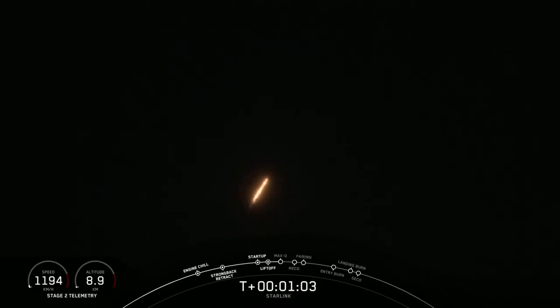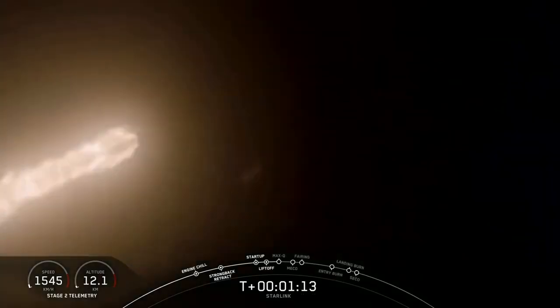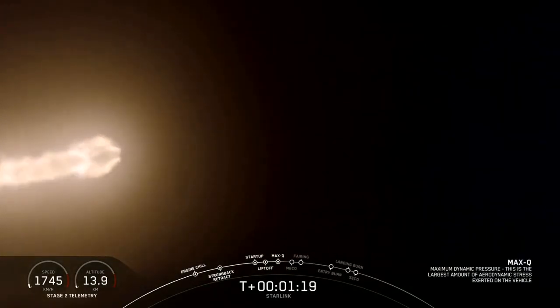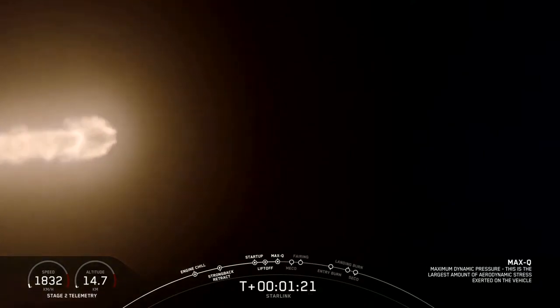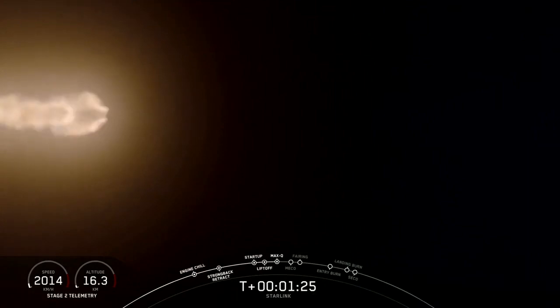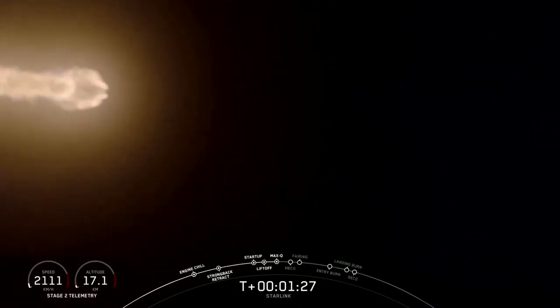Mach 1. Got the call out for Mach 1. We have throttled the Merlins back up to full power. Next event will be maximum dynamic pressure. Max Q — and there we are. We're going through the thickest portion of the atmosphere at the highest speeds. Now, as we continue to accelerate Falcon 9, the air density gets thinner and the loads on the vehicle decrease.